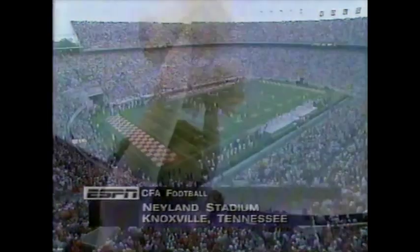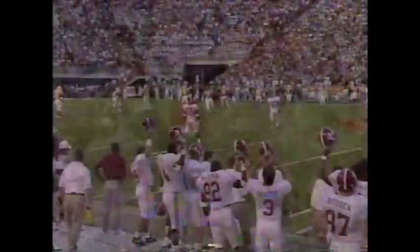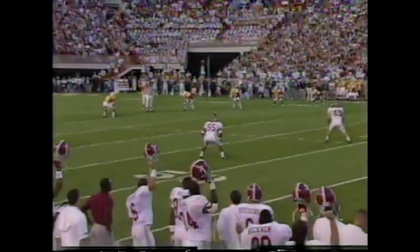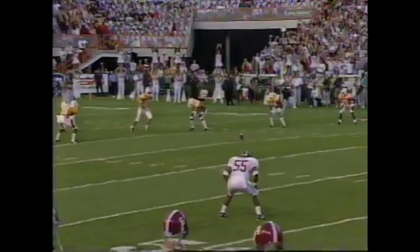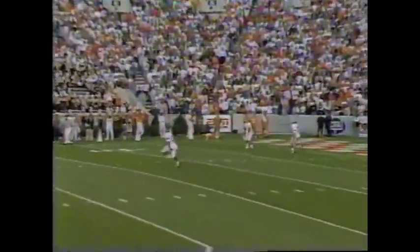Neyland Stadium, they are standing. We are set to get this 1994 version of Alabama and Tennessee underway. Alabama has won the toss. They have elected to receive. Gibson is back deep as Becksworth, the senior out of Chattanooga, gets a foot into it and we're off and going.